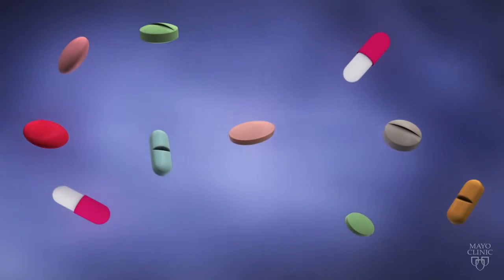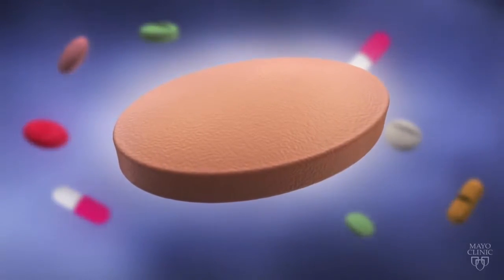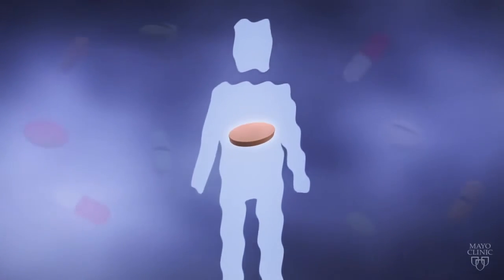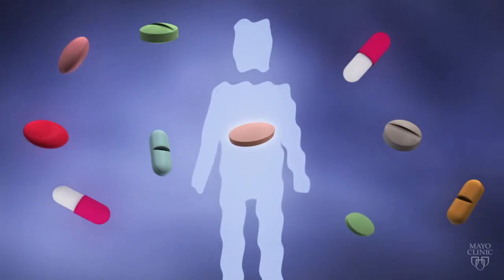For example, if you have high cholesterol, your doctor might prescribe one of many statin medications to lower your risk of a heart attack. But these drugs also can have significant side effects. Finding that out can be expensive, time-consuming, and could delay receiving proper treatment.